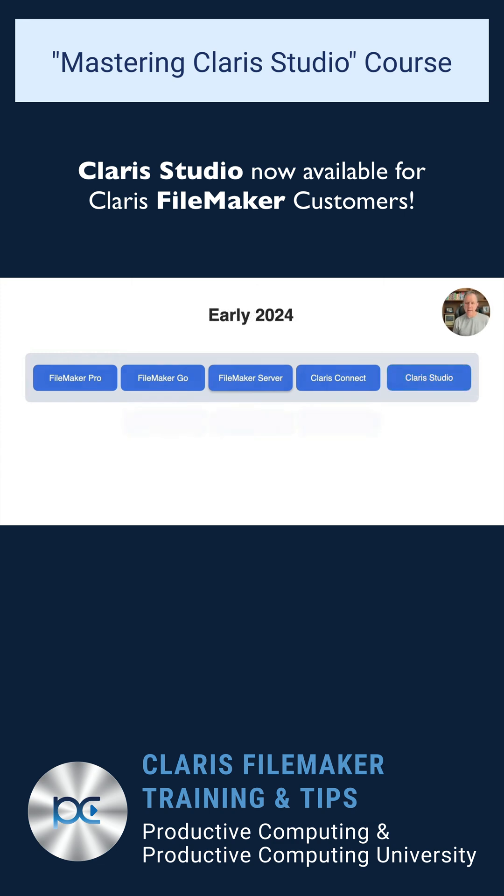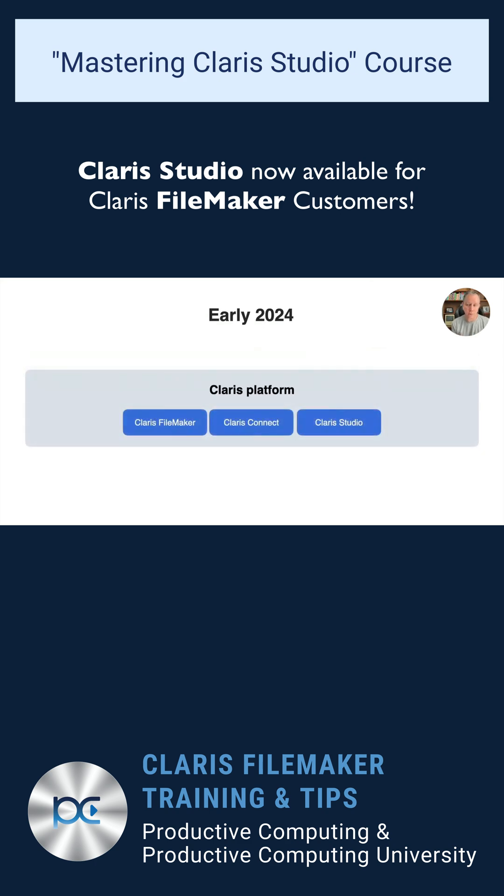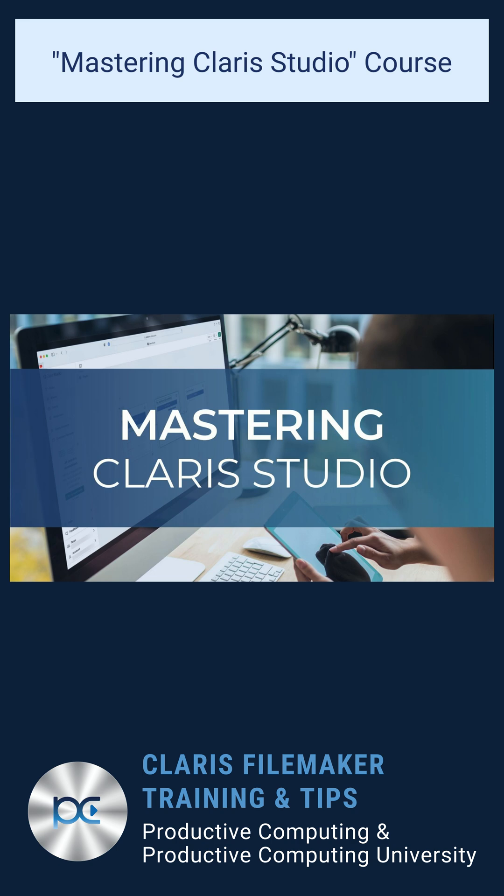That means that Claris Studio will connect directly to Claris FileMaker Pro, Go, and Server, along with Claris Connect. So now would be an ideal time to learn all about Claris Studio.